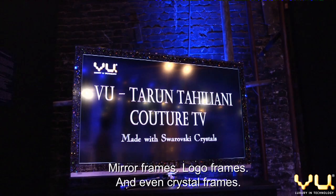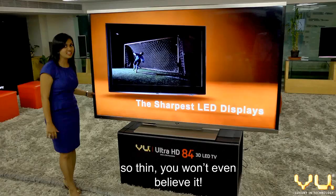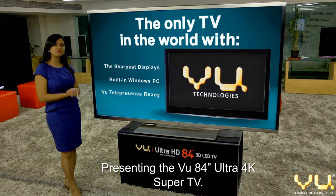All these features packed into a frame so thin you won't even believe it. This is luxury in technology — the biggest TVs with the sharpest picture quality, customized internally and customized externally. Presenting the VIEW 84-inch Ultra 4K Super TV.